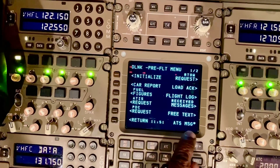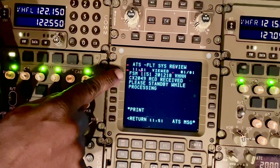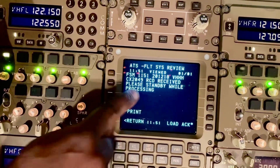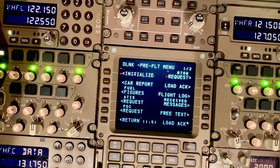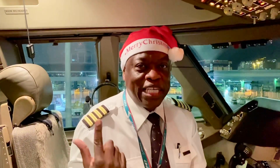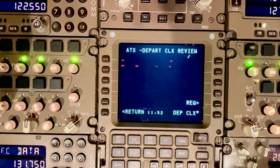There you go — ATS message. I'll press that to see what the ATS message says: 'Clearance request is received, please stand by while processing.' It's standing by for the clearance now. You hear that ding? That's probably the clearance coming in. If you look back down here, it is — departure clearance.